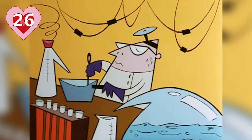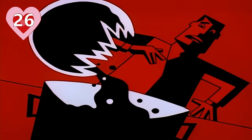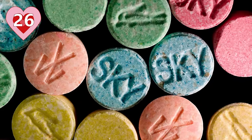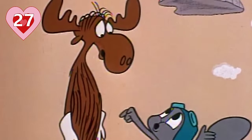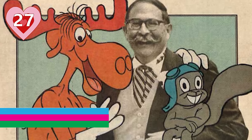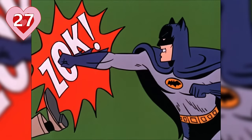Number twenty-six: the show needed a replacement for the can of Whoop Ass that gave the girls their powers. They went for the mysterious substance we now know as Chemical X. It was widely believed to be referring to ecstasy, but that myth has been busted by McCracken himself. Number twenty-seven: McCracken cites the 1966 Batman television series and cartoons by Jay Ward as two of the biggest influences on the show. Jay Ward is the man behind such characters as Rocky and Bullwinkle.